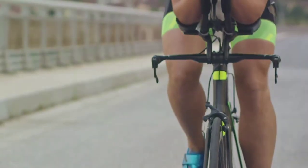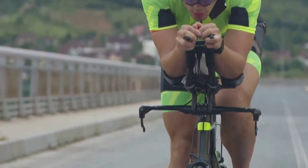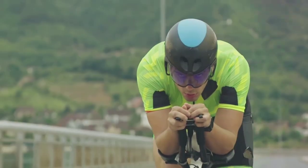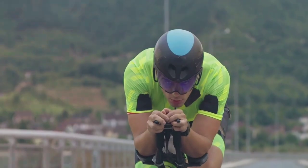Looking for the perfect cycling shorts for colder conditions? You might want to consider the Castelli Tudor Nano Thermal Bib Shorts. These shorts are intricately designed with NanoFlex 3G material, meticulously engineered for performance in colder conditions and even light rain.